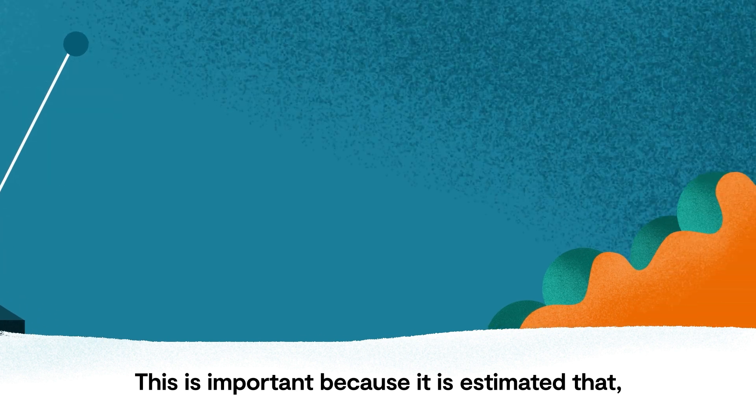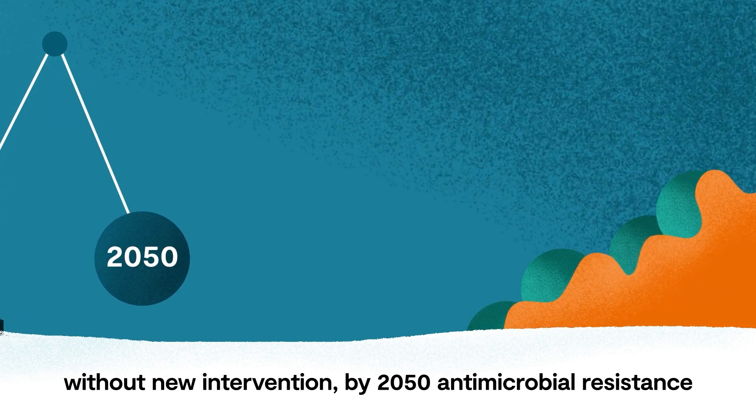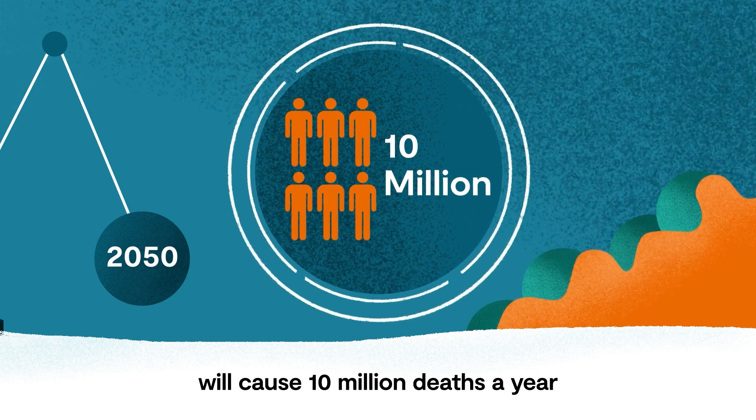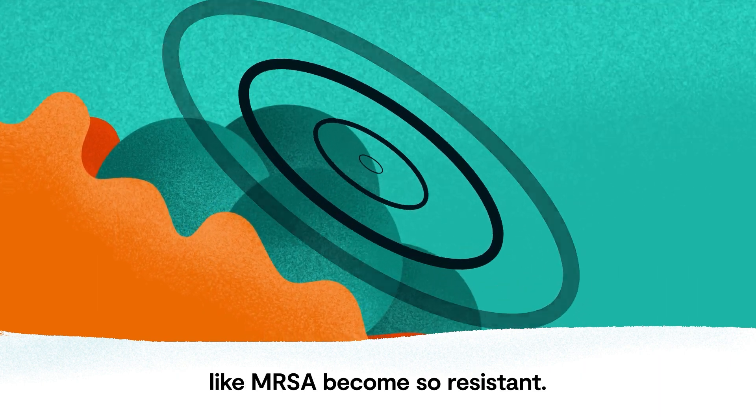This is important because it is estimated that without new intervention, by 2050, antimicrobial resistance will cause 10 million deaths a year. The team are investigating how superbugs, like MRSA, become so resistant.